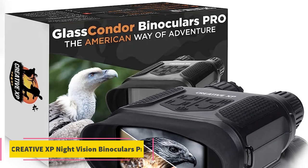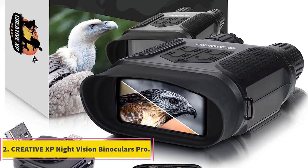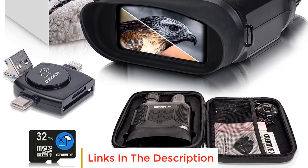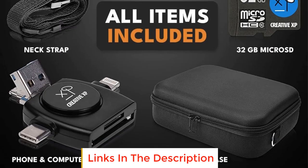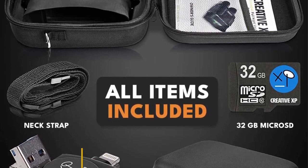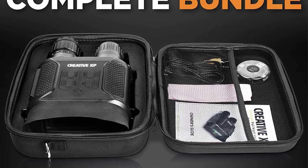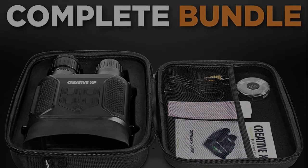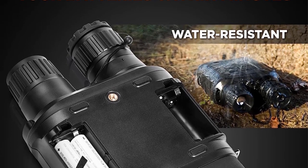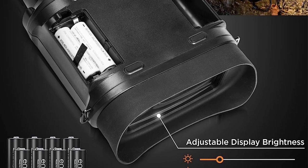Number 2: Creative XP Night Vision Binoculars Pro. The Creative XP Night Vision Binoculars Pro are a cutting-edge device designed to provide clear night vision capabilities. With their infrared illuminator, these binoculars allow users to see in total darkness without relying on ambient light, ensuring high-quality visibility even in the absence of any external light sources. The binoculars come as a fully loaded kit, offering a comprehensive set of accessories.